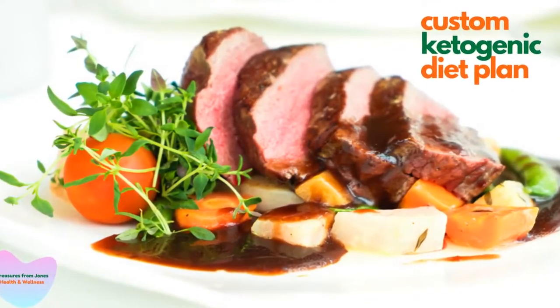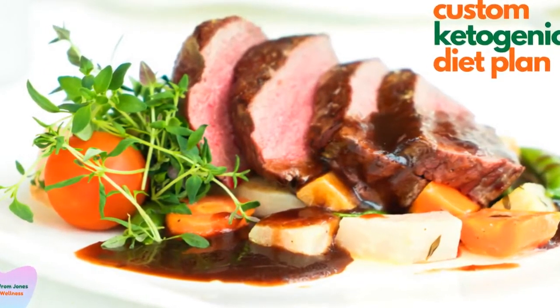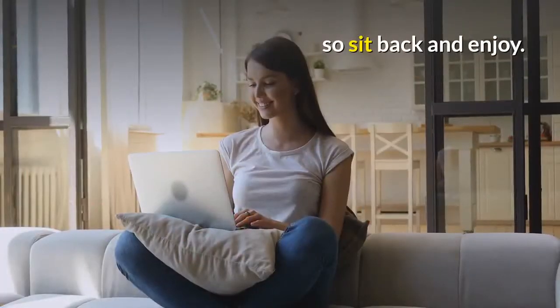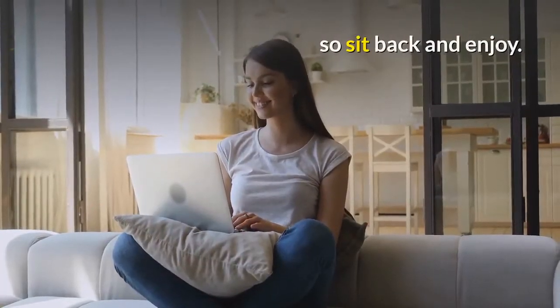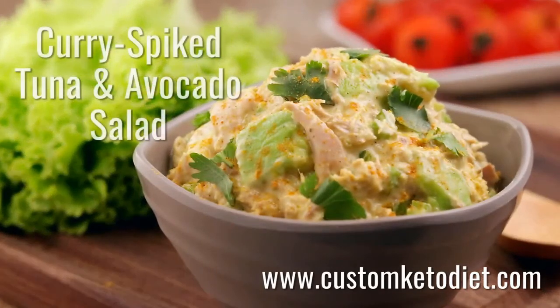Next up are my favorite top 10 keto diet recipes and preparation instructions from this custom keto diet plan, so sit back and enjoy. Let's start with recipe number one: the keto curried spiked tuna and avocado salad.